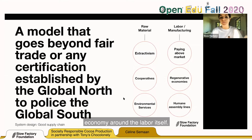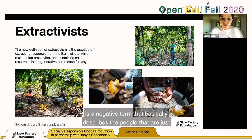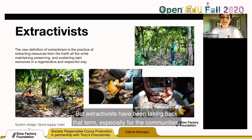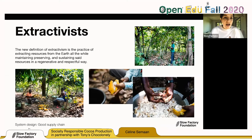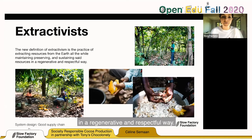Extractivists is usually used as a pejorative term describing people that are just extracting resources from the planet, but extractivists have been reclaiming that term — especially communities living and sustaining the natural habitats that provide for them, their families, and their communities. In the case of Tony Chocolonely, it's the cocoa plant. The new definition of extractivism is the practice of extracting resources from the earth, all the while maintaining, preserving, and sustaining said resources in a regenerative and respectful way.